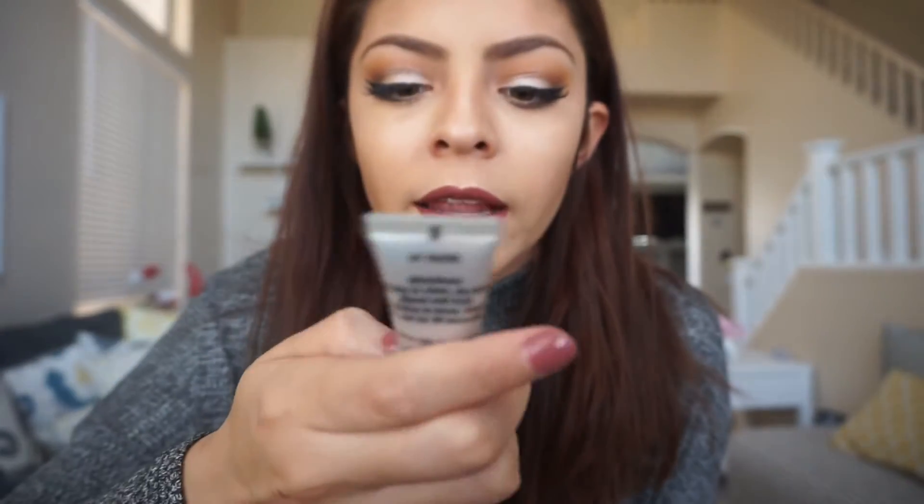After eyebrows, I go in with eyeshadow primer. My favorite high-end eyeshadow primer is the Urban Decay Eyeshadow Primer Potion. I like this product because it makes your eyeshadow long-lasting — it's one of my favorites. For drugstore, I chose the Milani eyeshadow primer. I don't really like it because it doesn't work for me, but it is really lightweight.